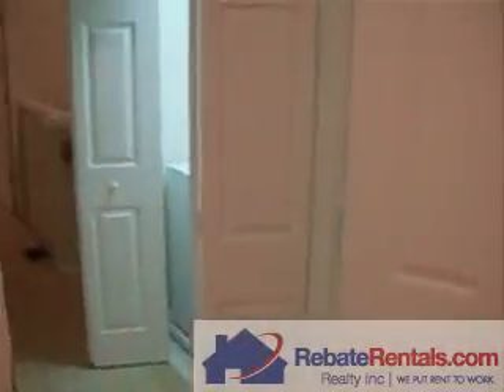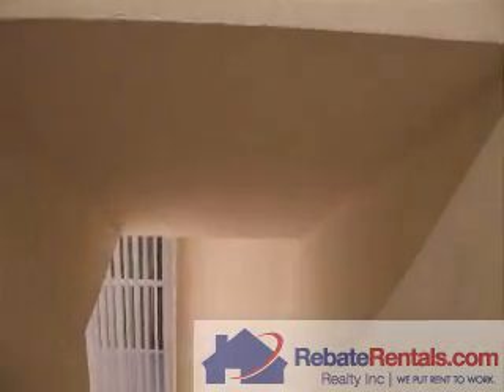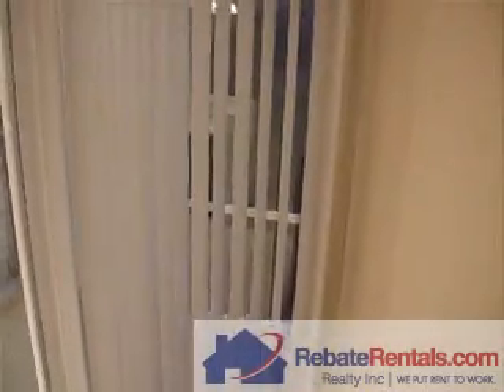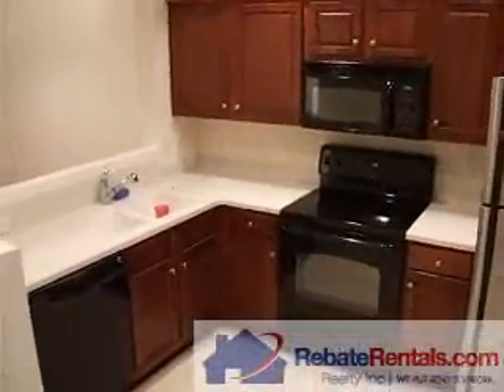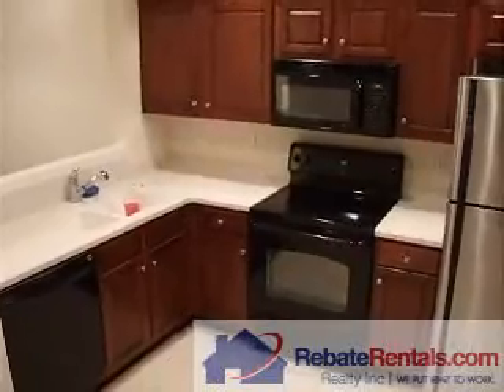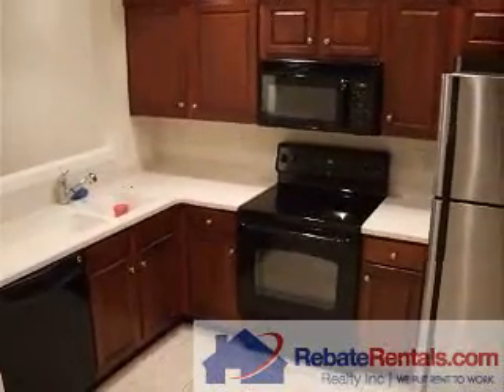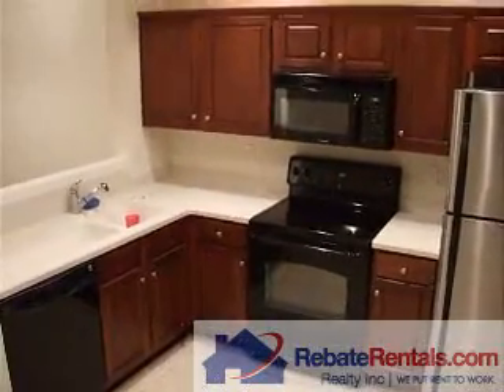So this is Summerfield's Arcadia floor plan, approximately 1,200 square feet. Summerfield is located off of Bay Meadows in 9-80, in the heart of Southside, Jacksonville, Florida. If you have any questions about Summerfield or would like more information about the Arcadia floor plan, you can reach us at 904-281-2100, or look us up on the web at www.rebaterentals.com.